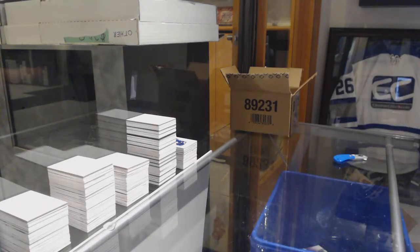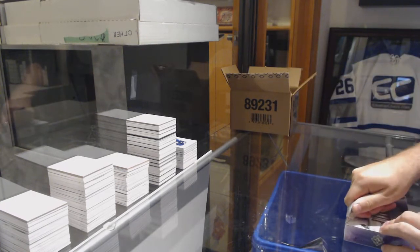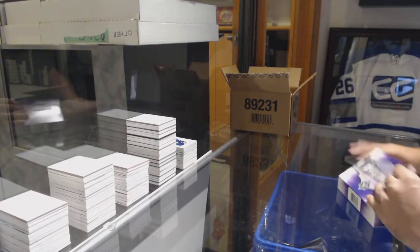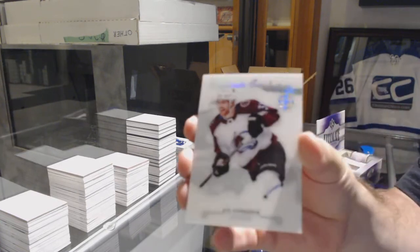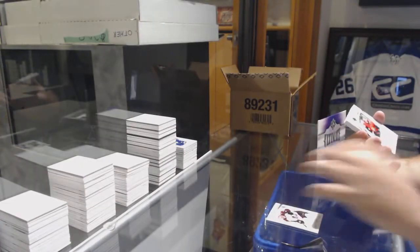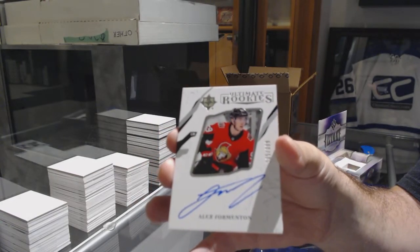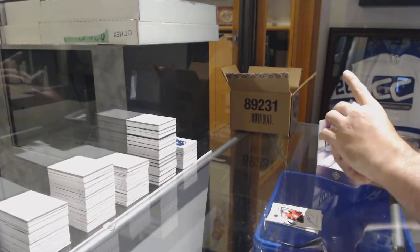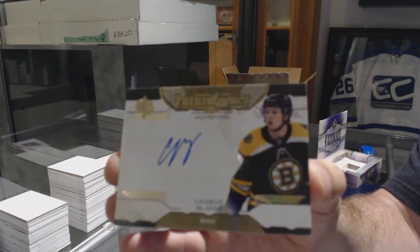So for my Leaf fans out there, what game is Jake Gardner going to mess up? What game is he going to make the bonehead play to make us lose? We've got a JT Comfer. For the Avalanche. For the Ottawa Senators, Alex Formington. For the Boston Bruins, Future Legacy Autographs, Charlie McAvoy.